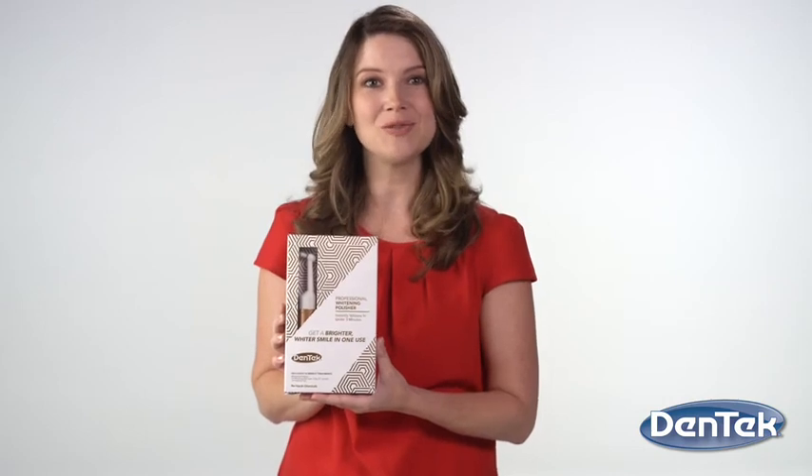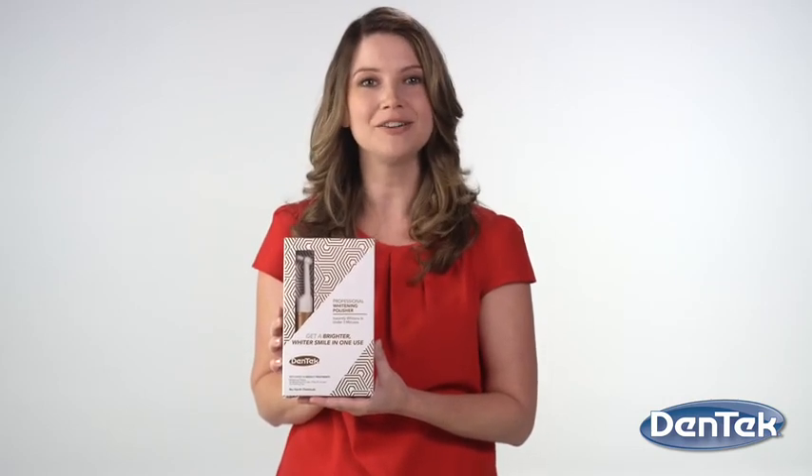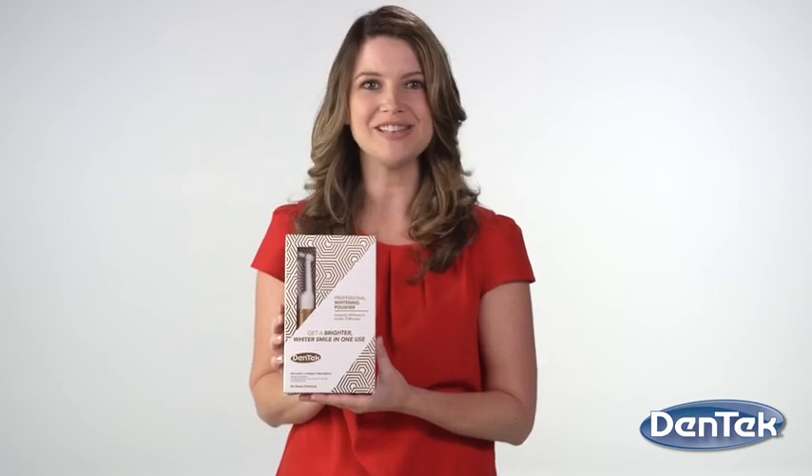Use the Dentek Professional Whitening Polisher in addition to your oral care routine for a brighter, whiter smile in just one use.